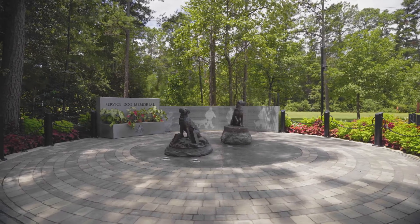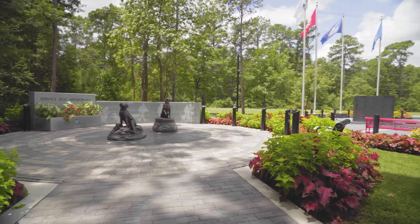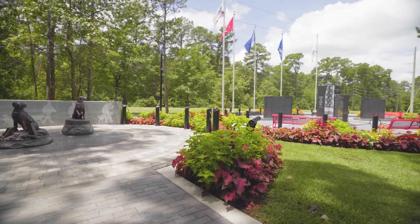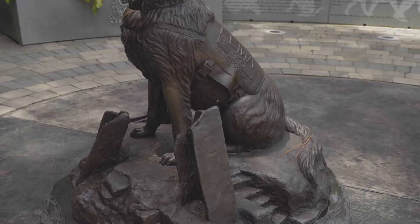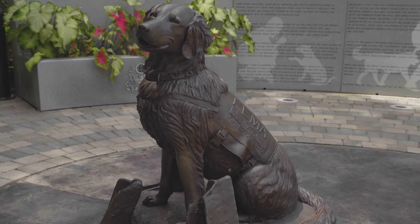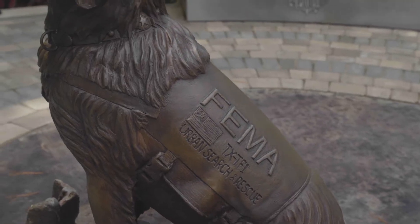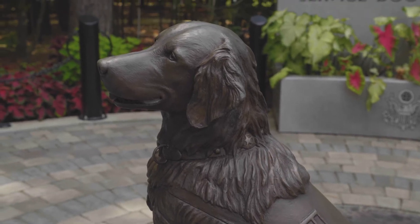We were tasked with building a new memorial to the service dogs adjacent to the existing Fallen Warriors Memorial. It has bronze statues of two service dogs. One is called Brittany — she was a cadaver dog who served on the World Trade Center site, helping identify remains. She was the last surviving cadaver dog that served there, and she was from the Cypress area.